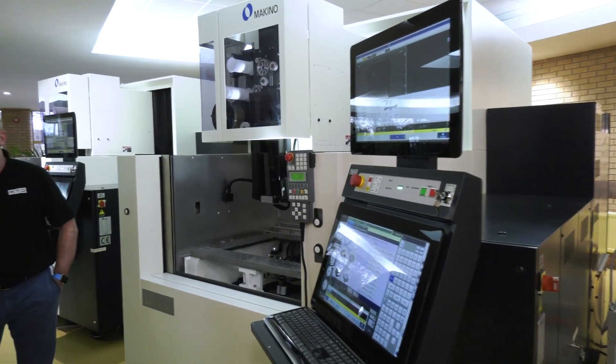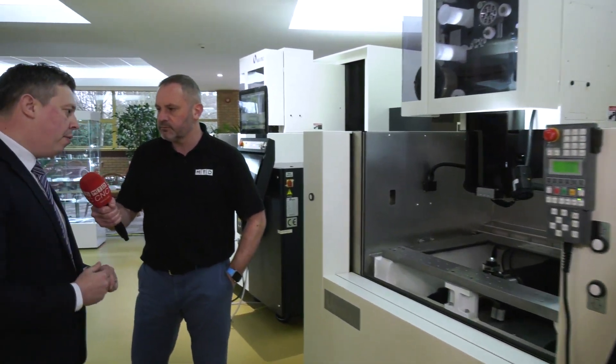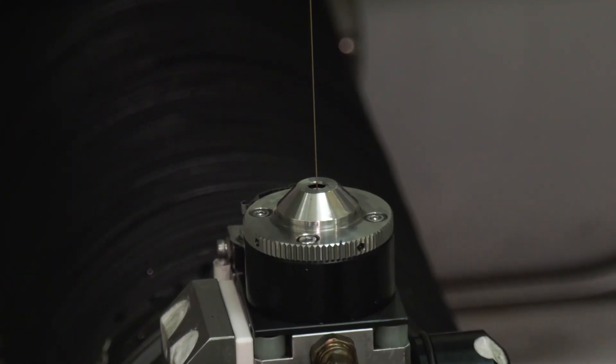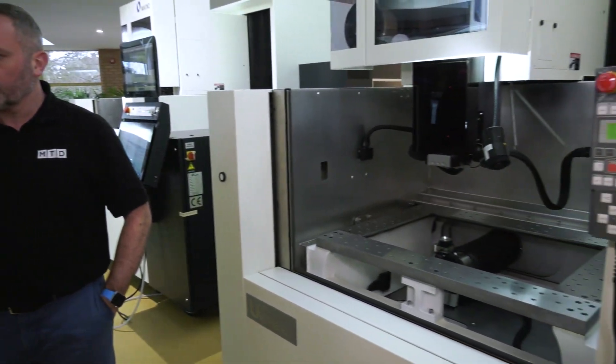Is this a bit of a game-changer, Scott? It is a game-changer, absolutely. We're quite excited about this here at NCMT and we're looking at this machine being very popular in the market. It's going to be released at MAC so you'll be able to see it come through.